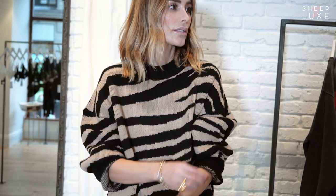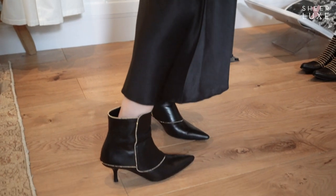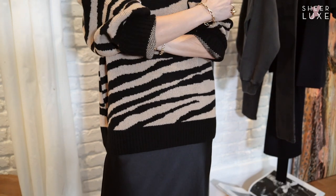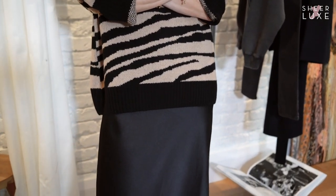I'm wearing this beautiful cozy cashmere jumper. You can literally style this with anything — yesterday I wore it with leather pants, today I'm wearing it with this silk slip dress. You can wear it with anything in your closet and it's just so cozy but still very chic.